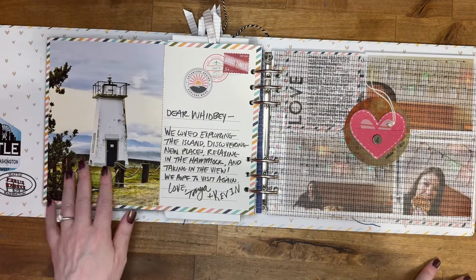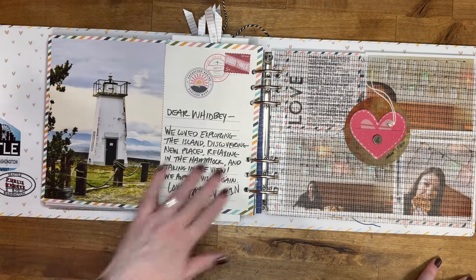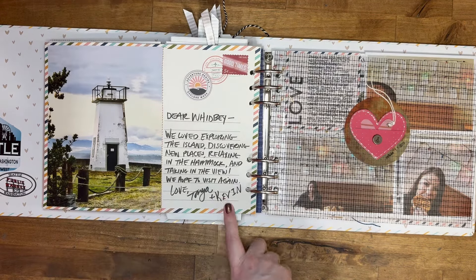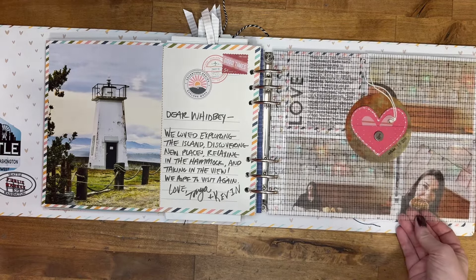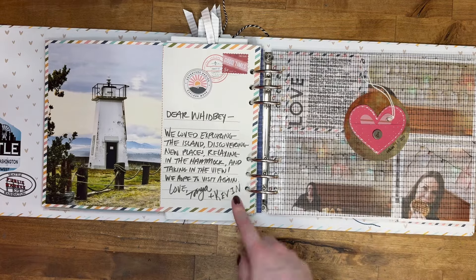We found this lighthouse, and I loved this paper from Allie Edwards — it was like a big giant postcard. So I decided to make it like a postcard and wrote a letter to Whidbey. It just says: 'Dear Whidbey, we loved exploring the island, discovering new places, relaxing in the hammock and taking in the view. We hope to visit again. Love, Tanya and Kevin.'